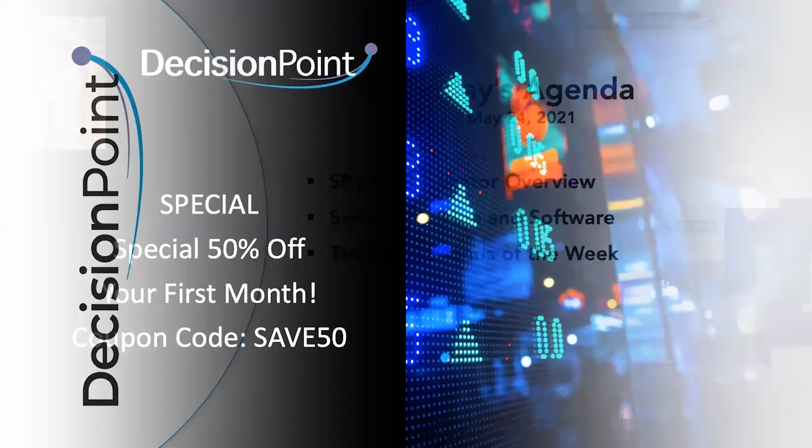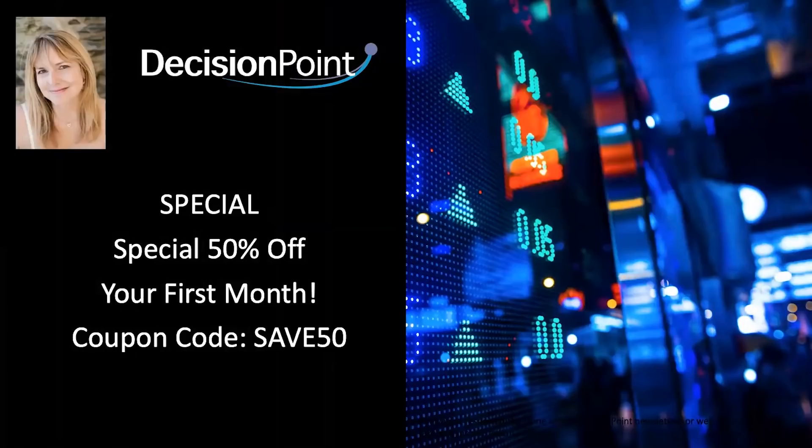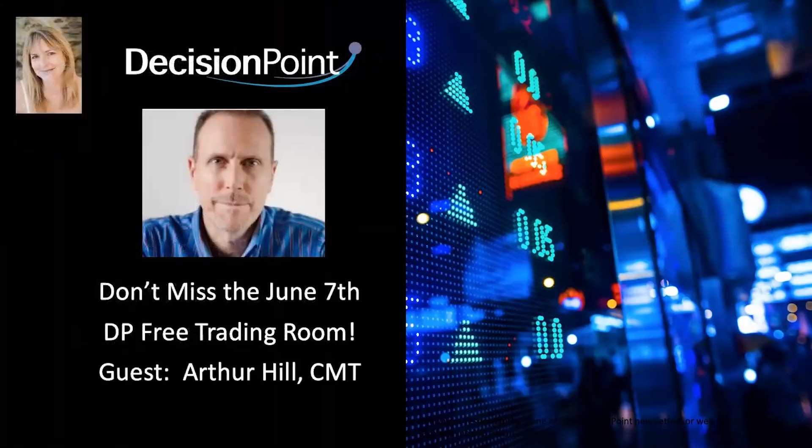Viewers of our Decision Point show, we are offering 50% off your first month. Use the coupon code SAVE50, and that will get you half off your first month of any of our Decision Point blogs and reports. Come take a look at decisionpoint.com. Also, Arthur Hill is going to be joining me on June 7th in the DP Free Trading Room. Just go to our homepage and you'll see the ad for the free Decision Point Trading Room. Click on that, and you will get registered for this recurring Monday webinar — Monday, noon, Eastern Time, every Monday, including Memorial Day.